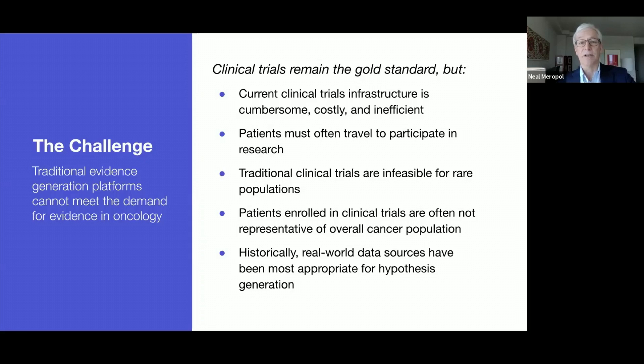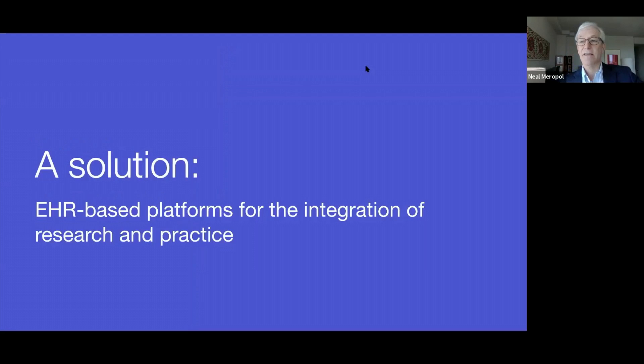And finally, historically, real-world data sources have been most appropriate for hypothesis generation only. So how can we involve more patients and more representative patients in research? A solution I'd like to offer today is EHR-based platforms for the integration of research and practice.